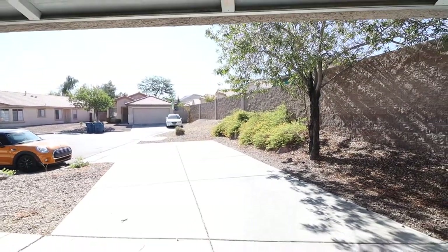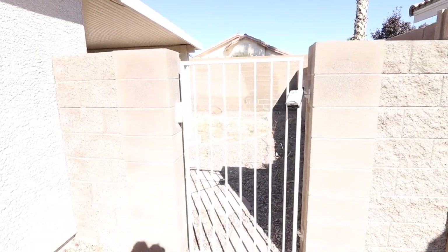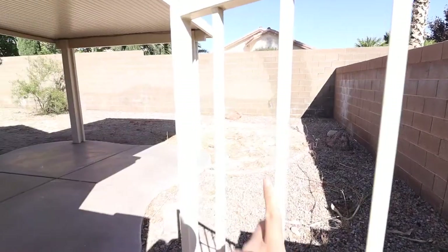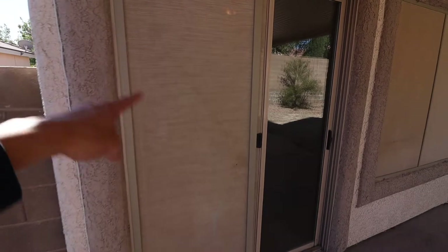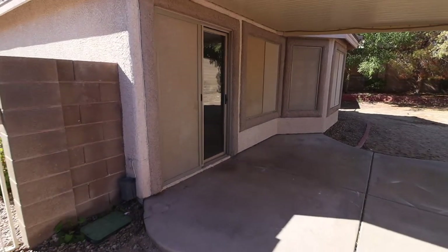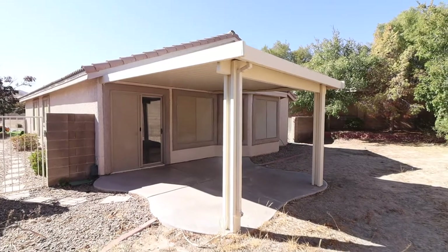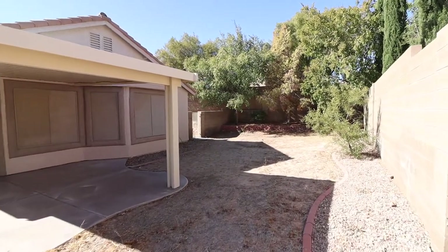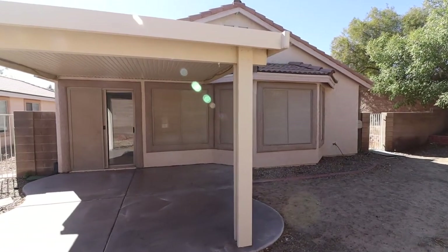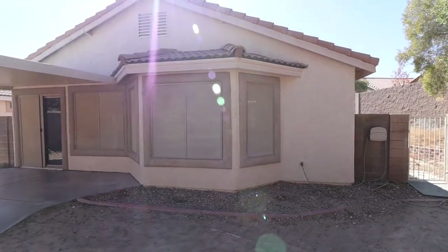Now let's take a look at the backyard. We access it via the side gate. You've got solar screens, which really helps out here in Vegas. Back here you've got a covered patio and a decent-sized backyard — mostly dirt at the moment, but at least you've got the patio. There are also solar screens on the screen door and some of the windows.